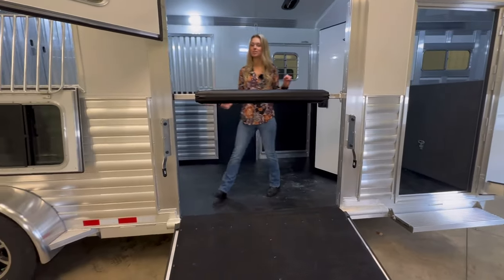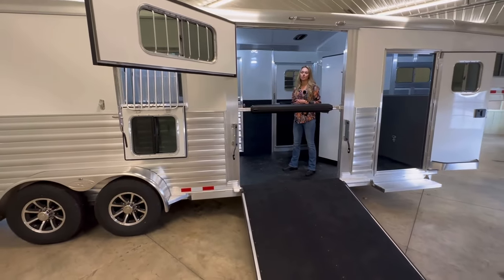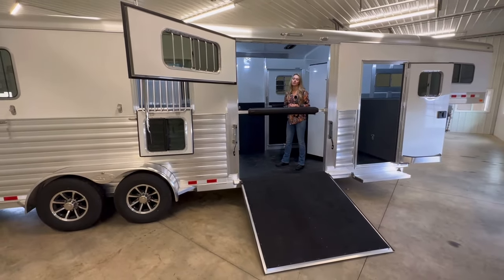This trailer is priced at $52,900. Please contact us with any questions at 269-463-6121. Thank you.